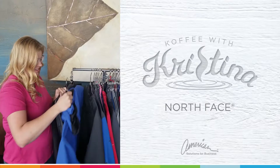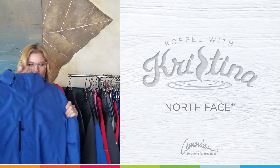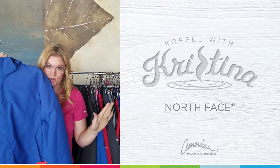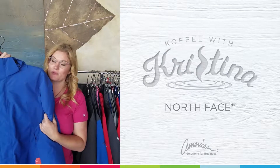And then another favorite is this three-in-one jacket. You are going to be so warm and cozy this winter — no fear of the winter weather with this North Face jacket.